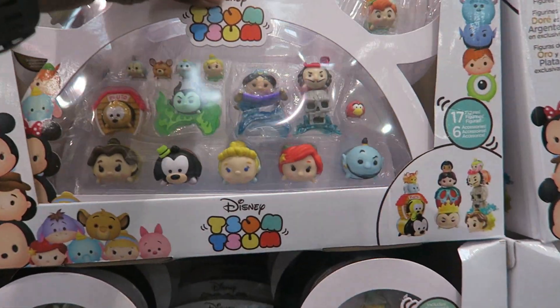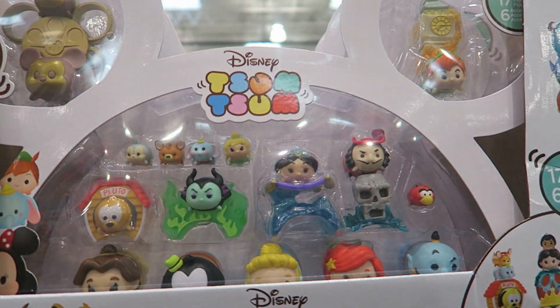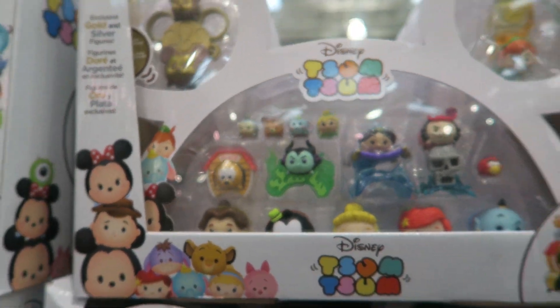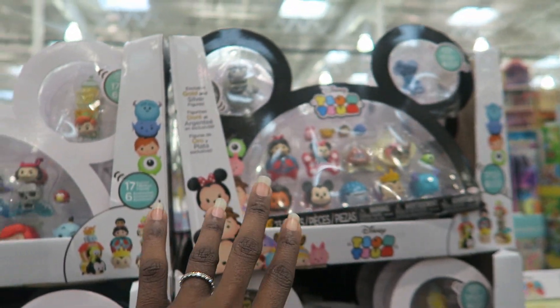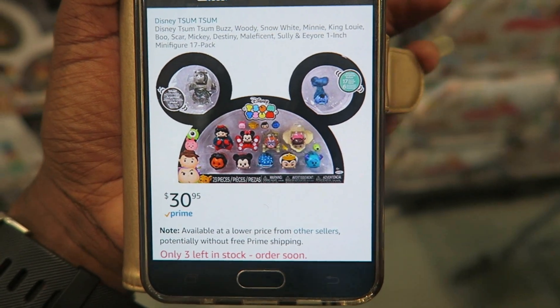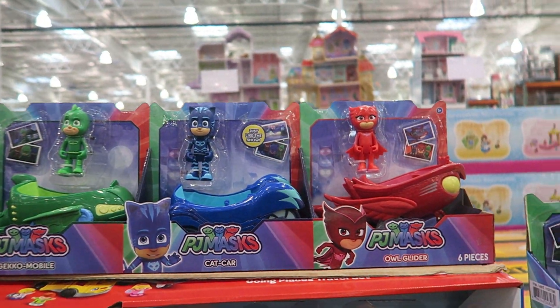They have the Disney Zoom Zoom 23-Piece Multi-Pack Assortment for $19.99, though the pieces are a little too small — I wouldn't want my three-year-old Ava putting them in her mouth. There are two different kinds here. On Amazon it's $30.95, so it's still a great deal at Costco.